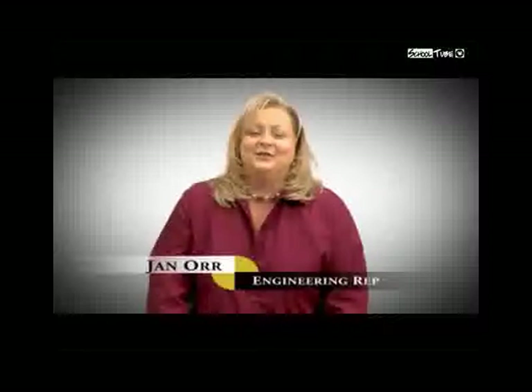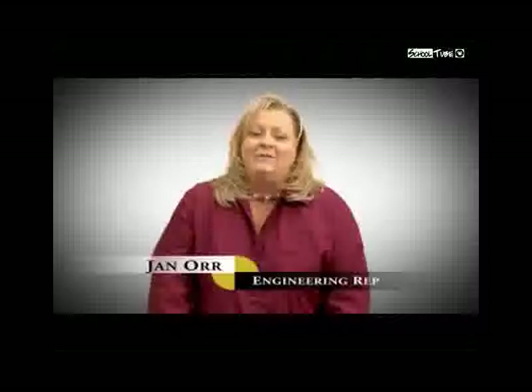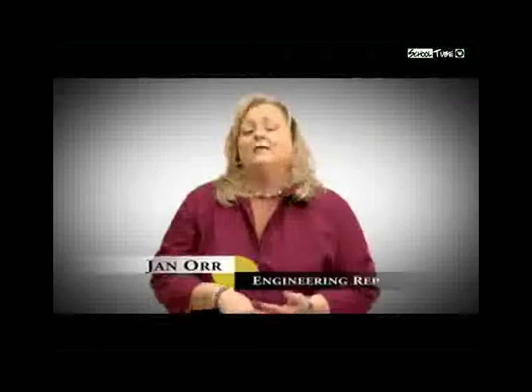I'm Jan Orr, and I'm an engineering rep for Gulf Power Company. My job is to help with the maintaining and distribution of the power lines in our power systems. I am the go-between between the customer and what their needs are, communicating that back to our construction department and crews.